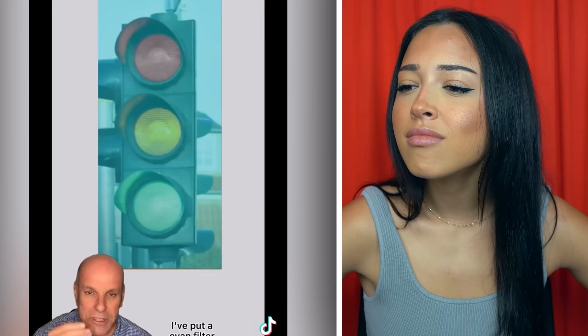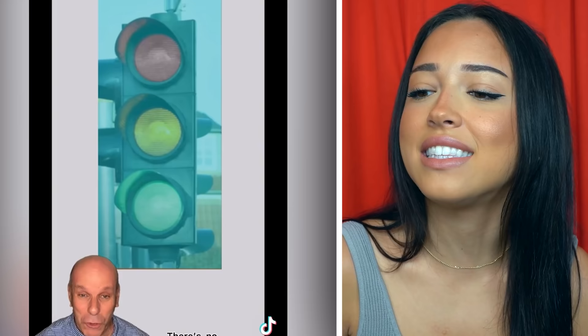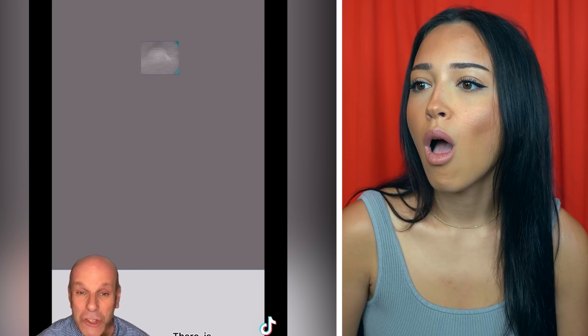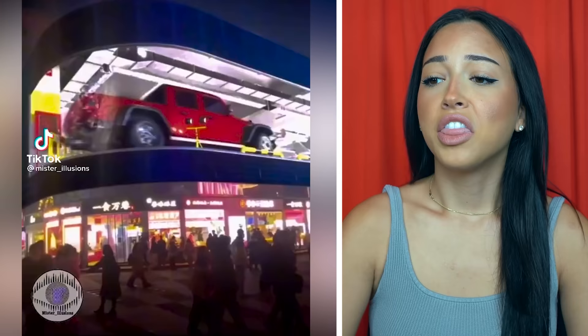This will convince you that your eyes lie to you. I put a cyan filter over stop lights — now, red light. Okay, well it's red, right? Well, I can guarantee you there is no red light. Yes there is — I can see it with my eyes. I can see green and I can see yellow. Let's prove it. It was gray all along. There is no — no way, but it's red! I see red!